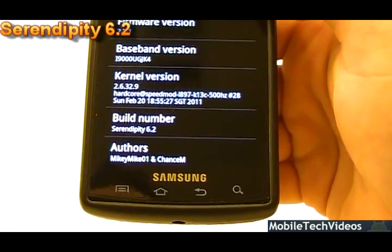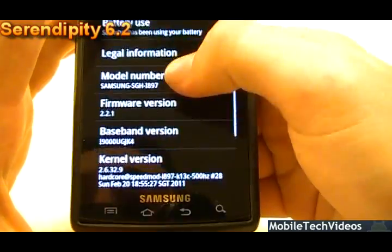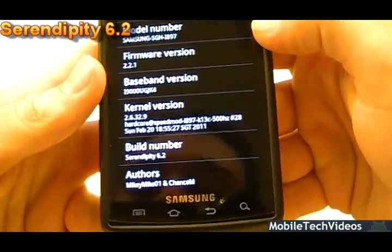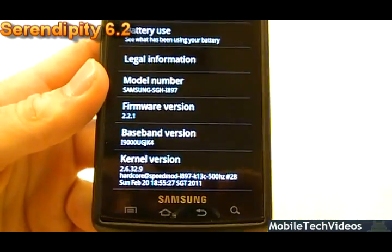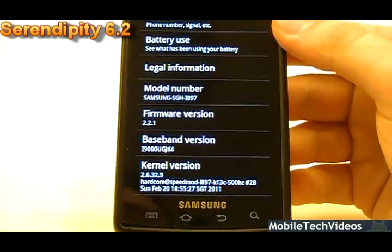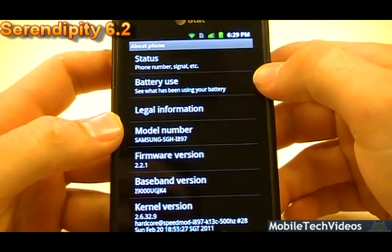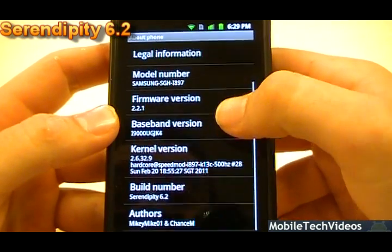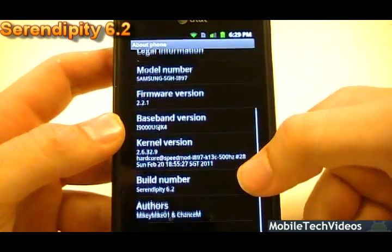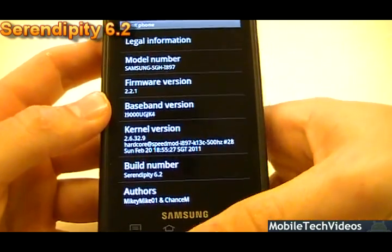I've had a really busy week, so my ROM reviews have been behind. We're shipping ten jigs a day and I have a real job, so I've been getting a little behind. I kept getting asked about Serendipity 6.2 — well, here it is. Model numbers have been changed to represent the Captivate, so you won't have any market issues. Firmware is 2.2.1 and they're still running the JK4 modem, which we've seen in all the Serendipity builds.